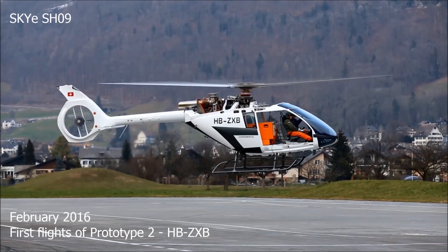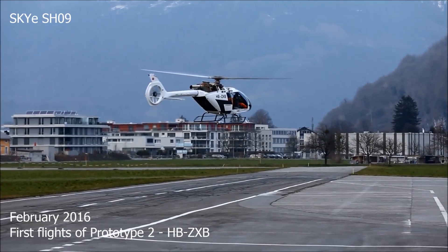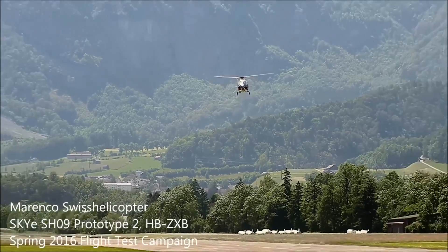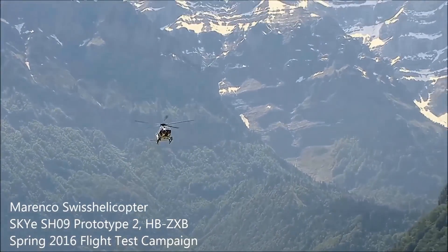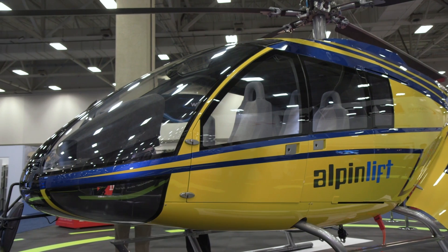The Sky SH-09 will be equipped with the new Honeywell HTS-900-2 turbine with FADEC, producing close to 1,000 shaft horsepower. The aircraft is still in testing as the company continues to gather orders, with 10 firm orders so far and nearly 100 letters of intent. Marenco Swiss Helicopter recently announced that Swiss Alpine Lift Helicopter and Ertz Zermatt are joining the group of launch customers.